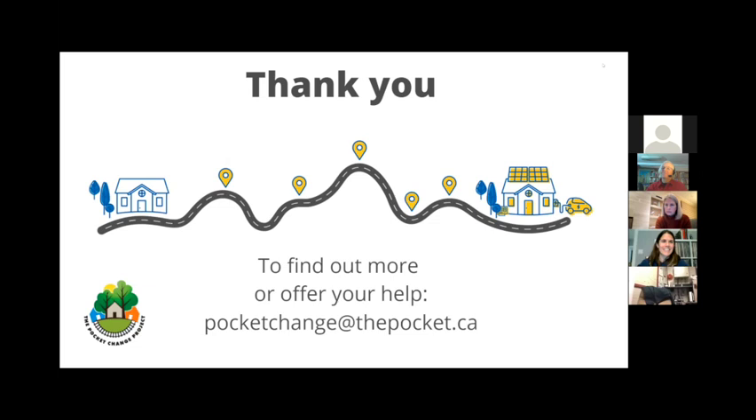Thank you, Sarah. I love the way you did this tonight because you've got me inspired — I'll be calling you in the morning. I want to get an air source heat pump before our furnace gives out. Well folks, now it's your turn. From watching the comments, there are probably going to be a lot of questions. I'm happy to go for another half hour if we can.